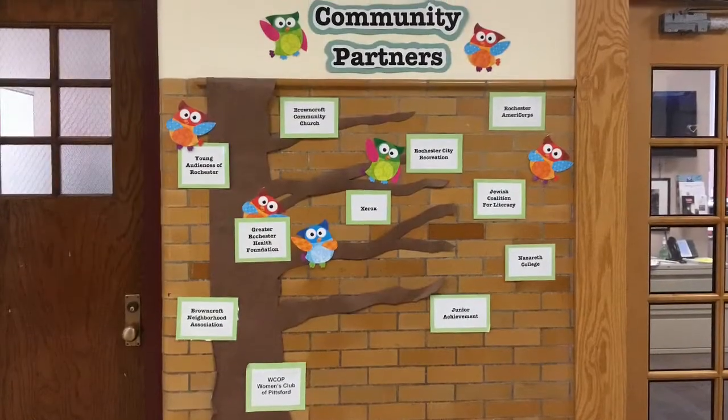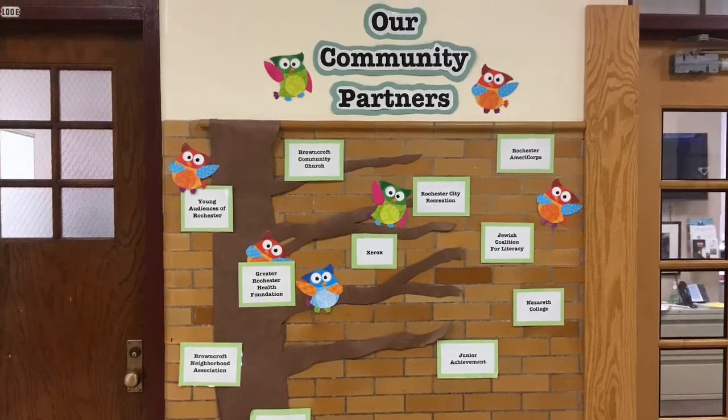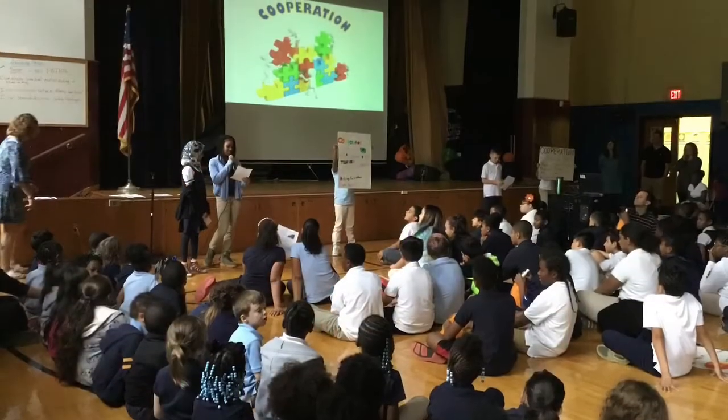From the moment you step into our school, we hope you feel the welcoming atmosphere and want to be a part of the community here at Charles Carroll School number 46.